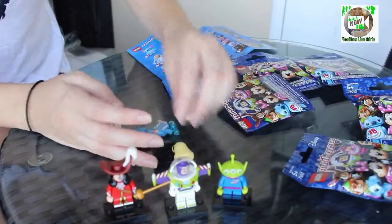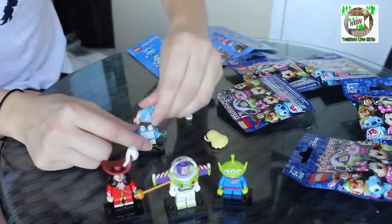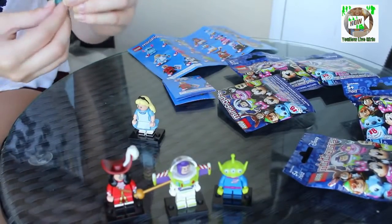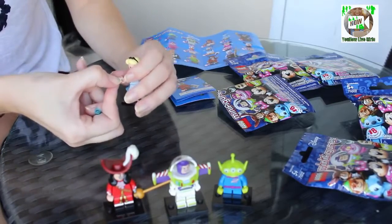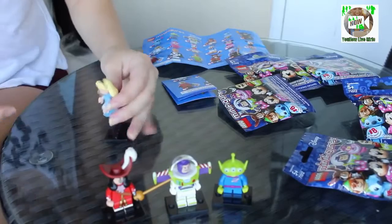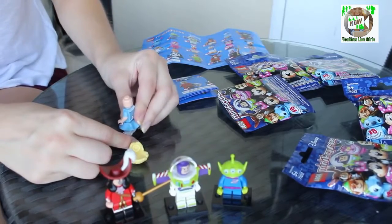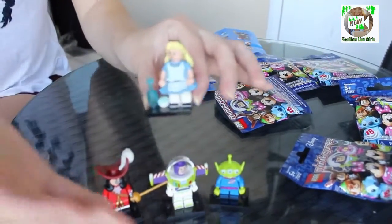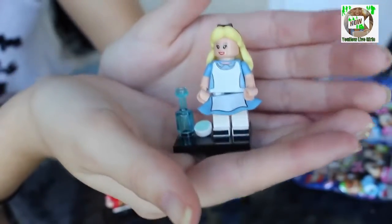I was really hoping I'd get Alice — I love Alice. Alice in Wonderland is one of my favorite movies; I even named my cat Alice. And this is like a little bottle, which is so cute. Oh, she's supposed to be holding it — I think it's the cookie or something like that. I'm going to just put her here and place the cookie next to her instead of having her hold it. There's Alice — she's cute, my fave!